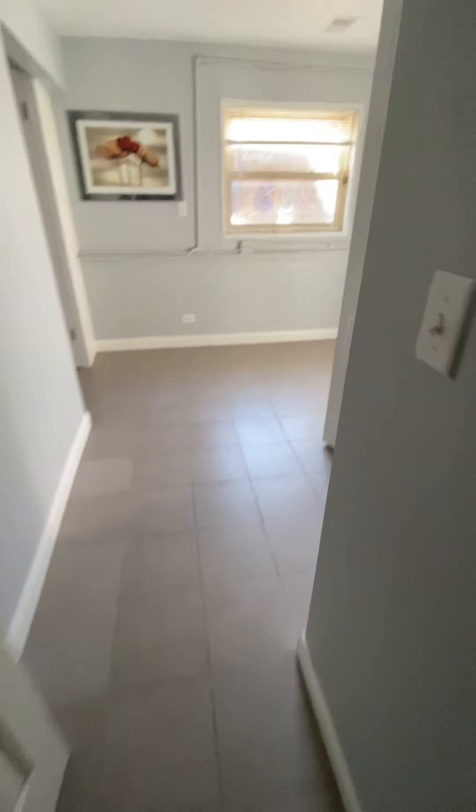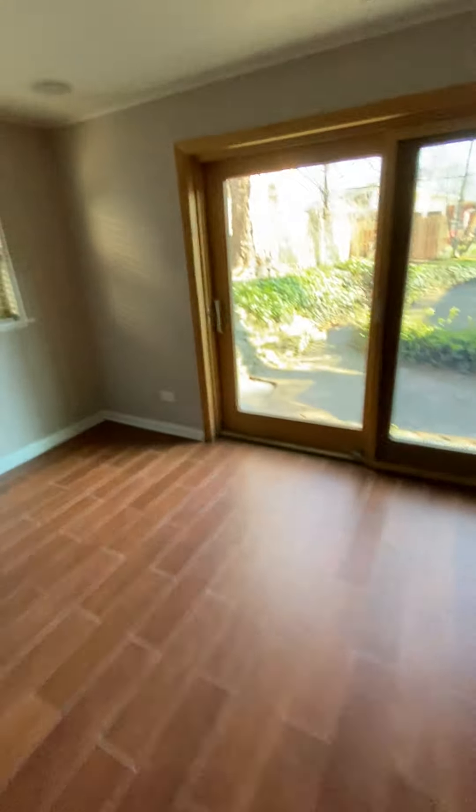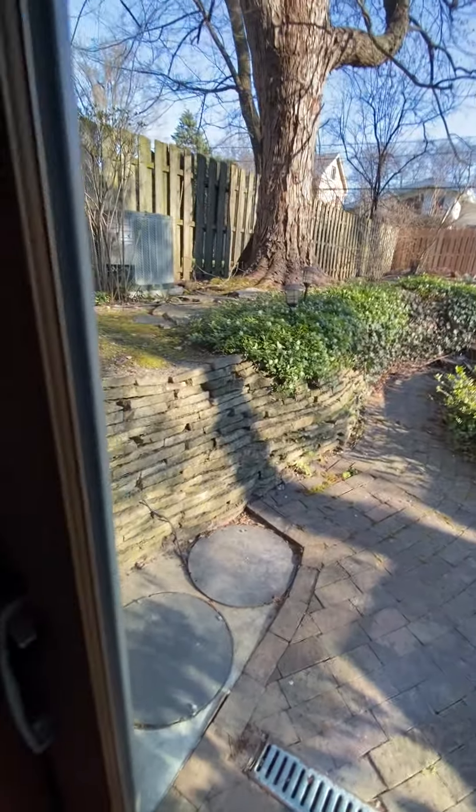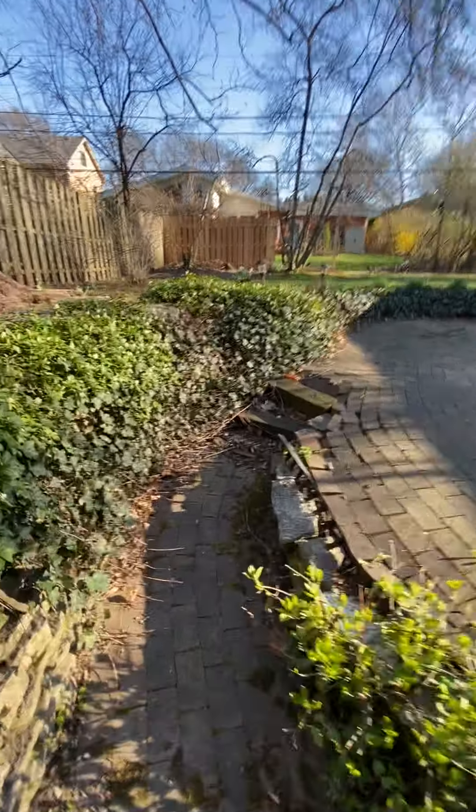I'm not sure exactly where that is — I really don't know where that is. So we've seen the closet space. Backyard, backyard.